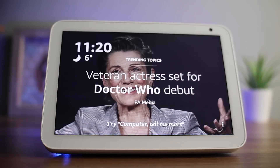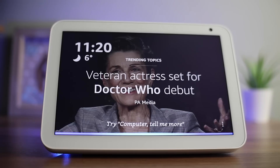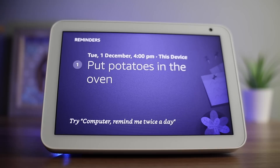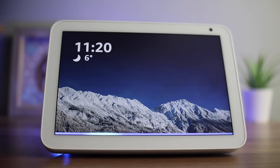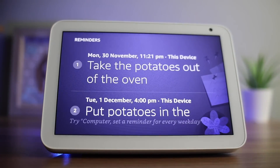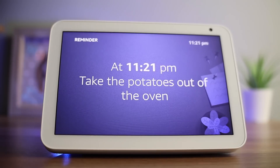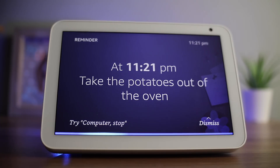The Echo will ask if that's 4 o'clock in the morning or in the afternoon, and confirm the reminder. You can also do this by time — for example: 'Computer, remind me to take the potatoes out of the oven in 30 seconds.' The Echo Show will give you a vocal reminder and display the reminder on the screen when the time is up, saying 'Take the potatoes out of the oven.' You can then say 'Computer, stop' to dismiss it.